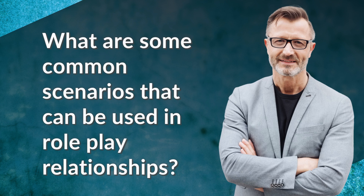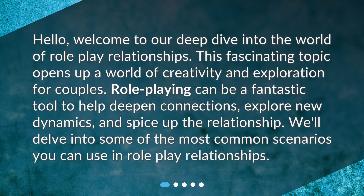What are some common scenarios that can be used in roleplay relationships? Welcome to our deep dive into the world of roleplay relationships. This fascinating topic opens up a world of creativity and exploration for couples. Roleplaying can be a fantastic tool to help deepen connections, explore new dynamics, and spice up the relationship. We'll delve into some of the most common scenarios you can use in roleplay relationships.